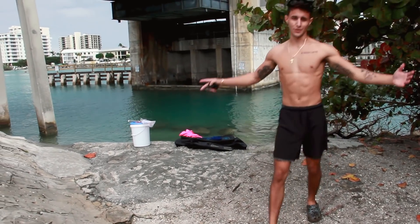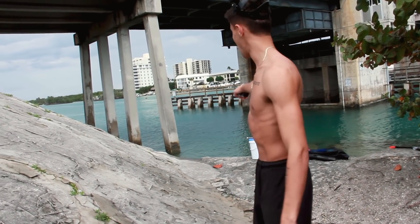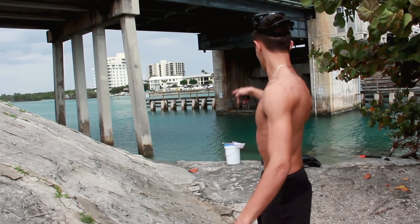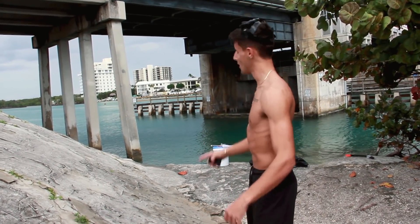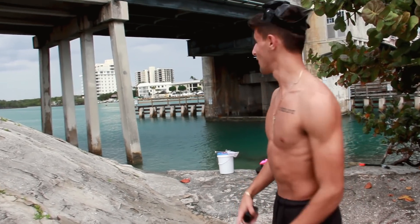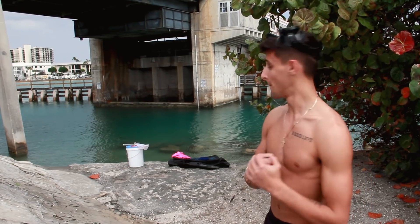Welcome back to another video. Today we're gonna be doing some diving. It's been a while since we've hopped in the water, but I got the bucket, I got the net, I even got the dive gear and the GoPro for you guys to come along with us underwater to see all the invertebrates and all the aquarium fish. If we end up catching something cool, you already know we're bringing it home for our aquarium.